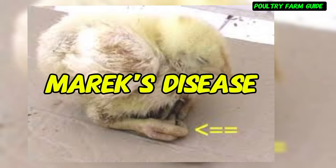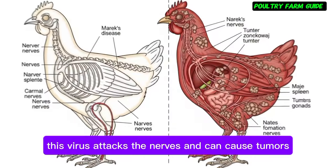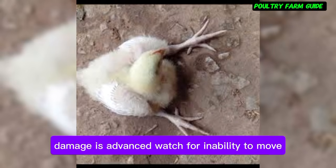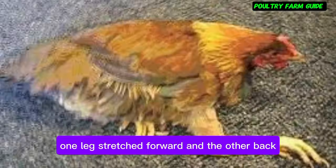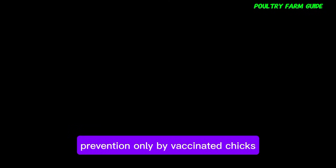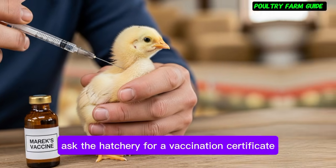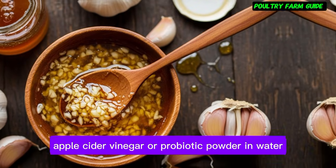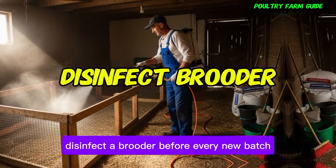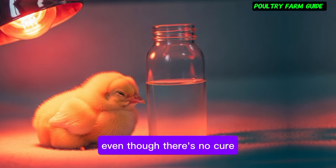Now let's talk about Marek's disease — a severe viral infection that causes paralysis. This virus attacks the nerves and can cause tumors. By the time symptoms appear, damage is advanced. Watch for: inability to move, one leg stretched forward and the other back, ruffled feathers, and poor appetite. Prevention: only buy vaccinated chicks and ask the hatchery for a vaccination certificate. Boost immunity with garlic, apple cider vinegar, or probiotic powder in water. Disinfect the brooder before every new batch. Isolate sick birds immediately. Even though there's no cure, building strong immunity means the chick's own cells can fight off the virus before it takes hold.